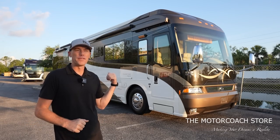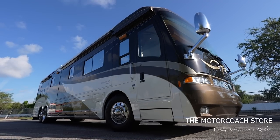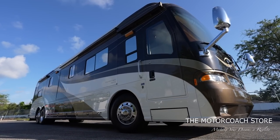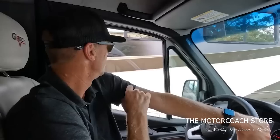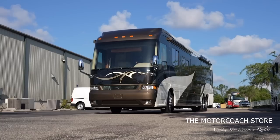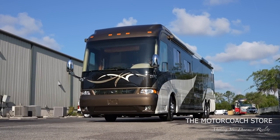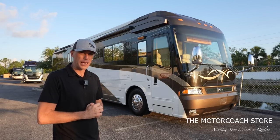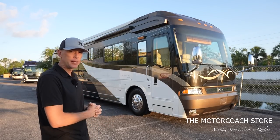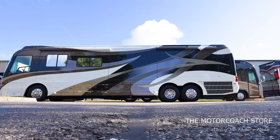Ladies and gentlemen, today we found an absolute time capsule — a Country Coach Magna 630. Some of you may have seen a recent video when I was testing lithium batteries and I drove by this Country Coach as it was coming in on trade for a Newel coach here at the Motor Coach Store. It caught my eye immediately. I did not see any paint checking at all on this coach. This is a 2008 and is the right color combination — this paint scheme and style is way ahead of its time.